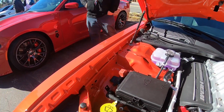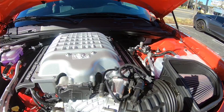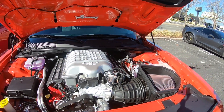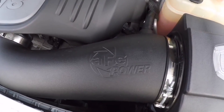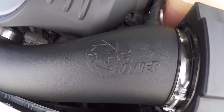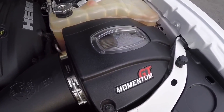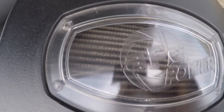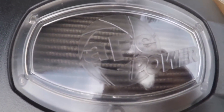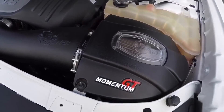Now let's get into the nitty gritty — performance modifications and California's laws that restrict them. First, let's talk about air cleaners. A replacement air cleaner must meet the same specifications as the original and connect to any emissions equipment attached to the original equipment. Any cleaner that does not meet the original factory specifications requires an executive order to be legal for street use.